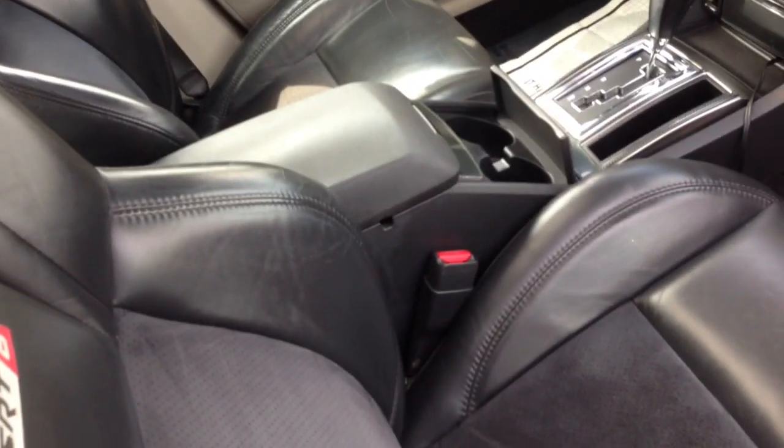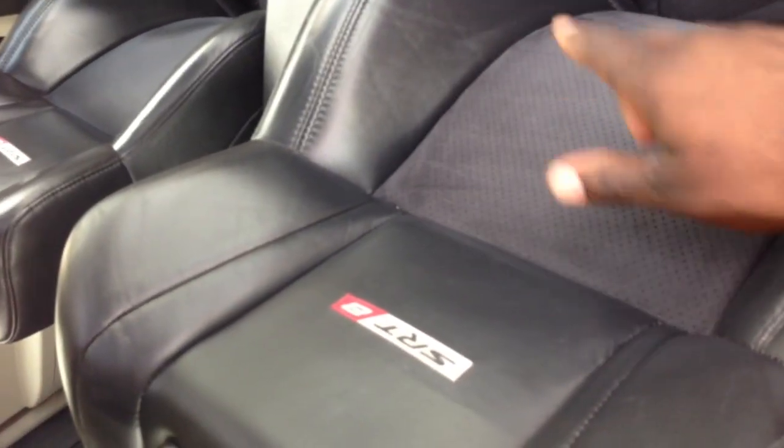This car right here had far better seats than the new 392s. You take a look at the headroom when these seats are sitting straight up. These seats — when you sit in them, you see these bolsters — the bolsters in this car were so deep that when you sit in these seats, you really, really sit in these seats.